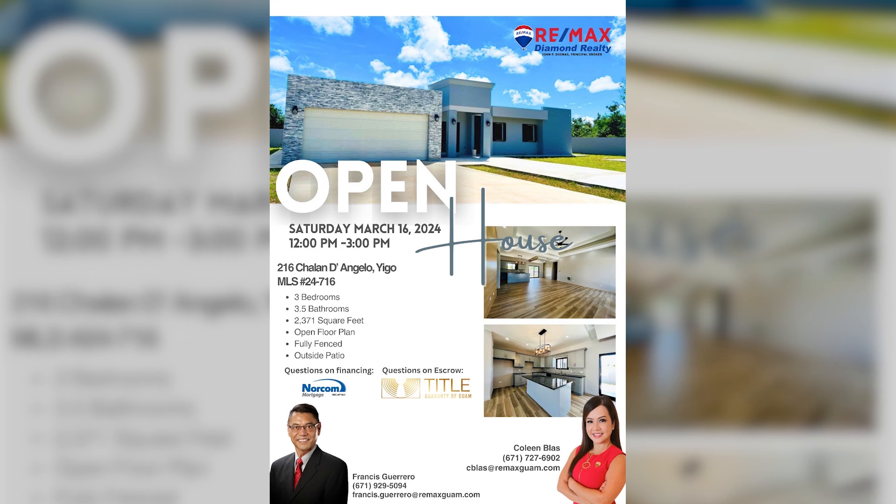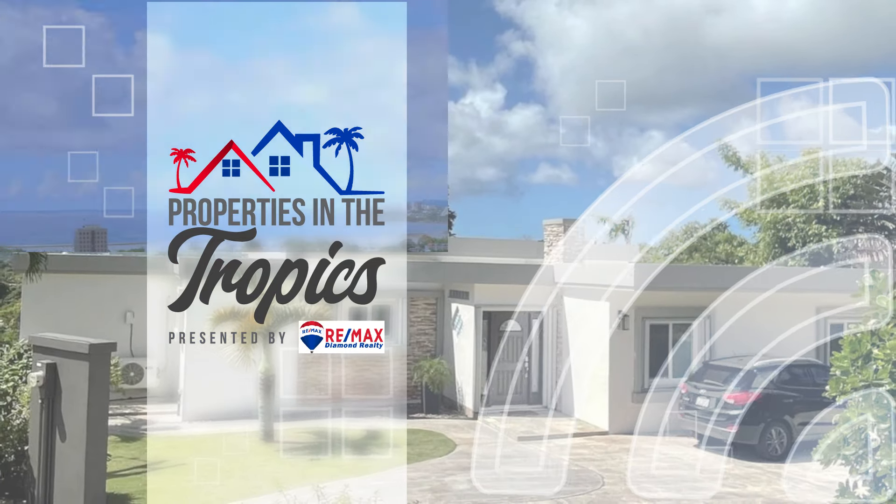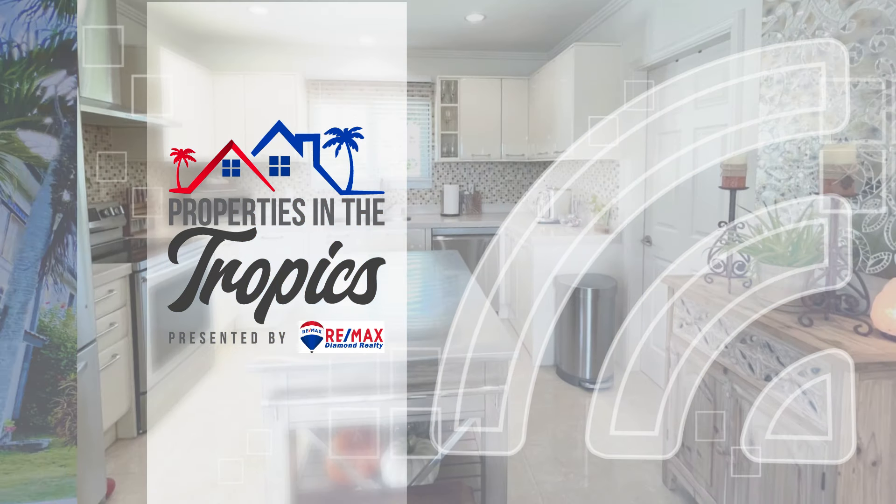Additionally, RE-MAX Diamond Realty is hosting an open house this Saturday, March 16, from 12 to 3 p.m. at 216 Chalan D'Angelo in Yigo. NORCOM Mortgage and Title Guarantee of Guam will be joining Frances Guerrero and Colleen Blas. See you there. Properties in the Tropics is presented by RE-MAX Diamond Realty.